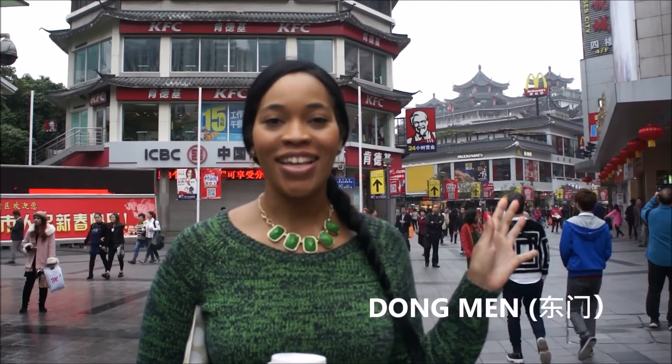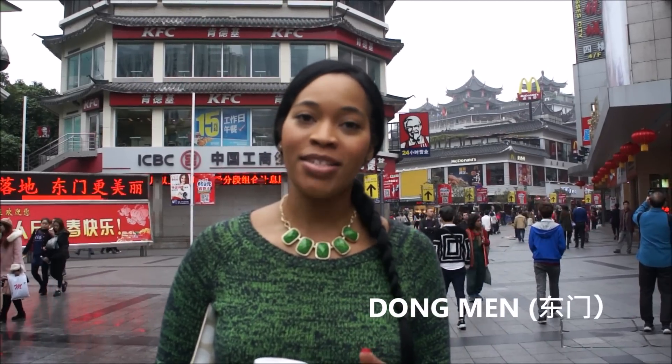Hey guys, welcome to Dongmen. This is one of the largest shopping centers in Shenzhen and also one of the oldest. It's been here pretty much ever since Shenzhen started developing 40 years ago. It was like a small fishing village that turned into all of this craziness that you can see behind me.